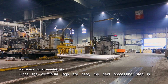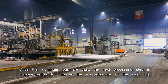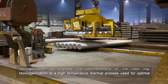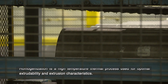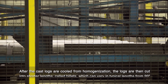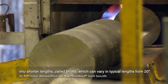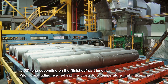Once the aluminum logs are cast, the next processing step is homogenization to improve the microstructure of the cast log. Homogenization is a high-temperature thermal process used for optimal extrudability and extrusion characteristics. After the cast logs are cooled from homogenization, the logs are then cut into shorter lengths called billets, which can vary in typical lengths from 20 inches to 50 inches long, depending on the finished part length.